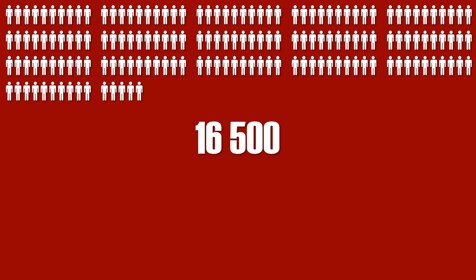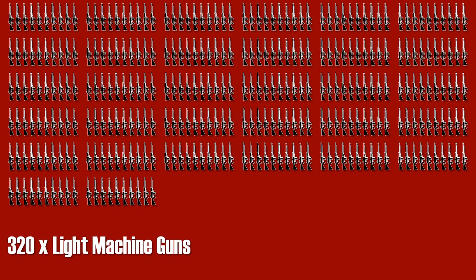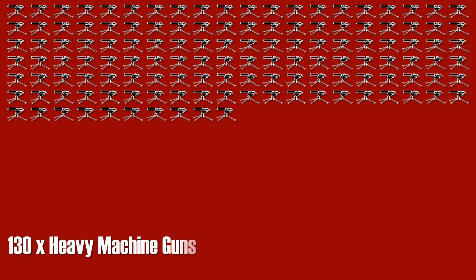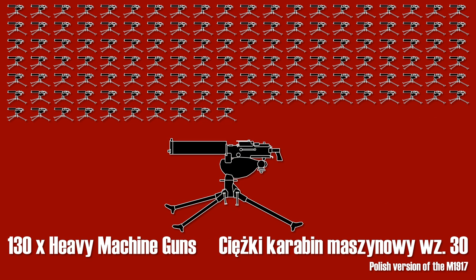A Polish infantry division in 1939 had 16,500 men, 500 of whom were officers. These men were equipped with 320 light machine guns, which were modified versions of the famous — or infamous — Browning automatic rifle, and 130 machine guns, which were Polish-made clones of the American Browning heavy machine gun with several modifications.